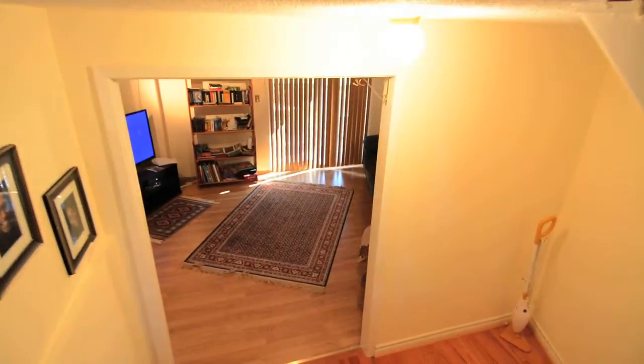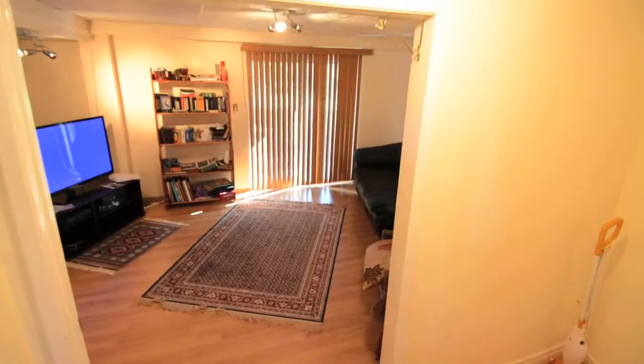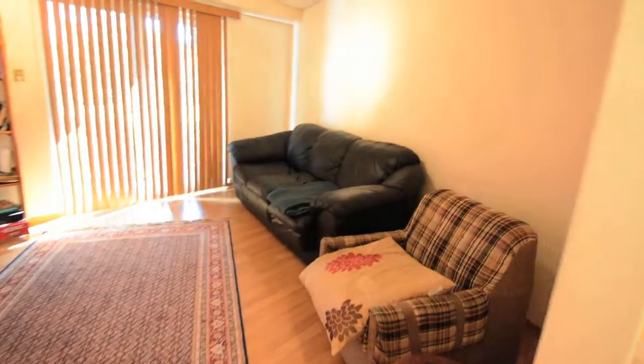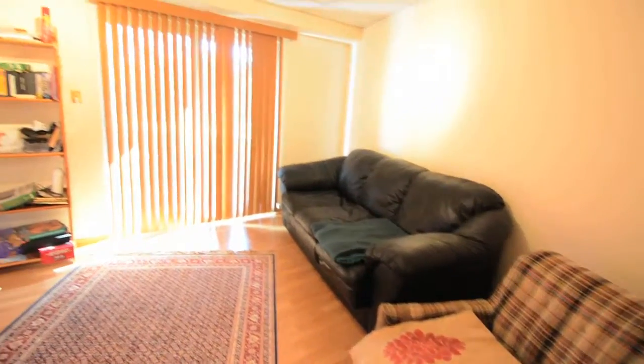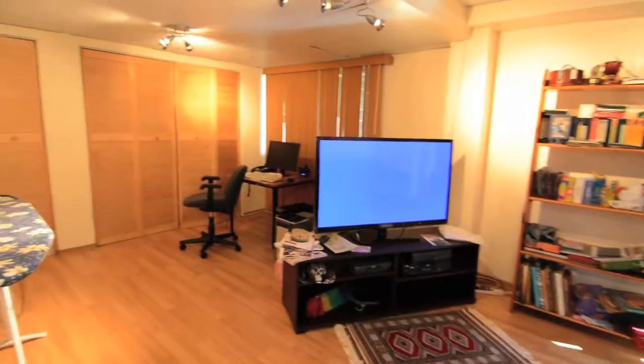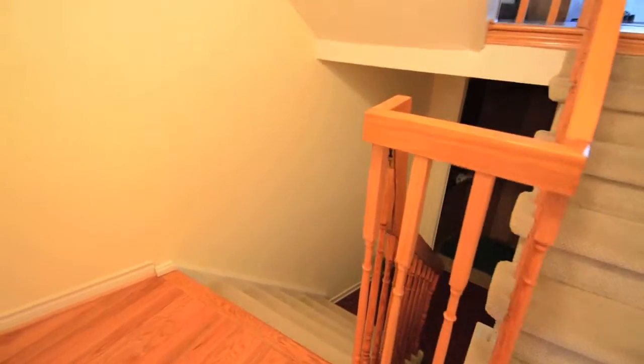This multi-level home boasts large, comfortable living areas filled with warm, natural light. The downstairs family room is spacious and bright, with sliding door access to the outside patio area, and closets along one wall providing extra household storage. Another set of stairs leads to the laundry room.